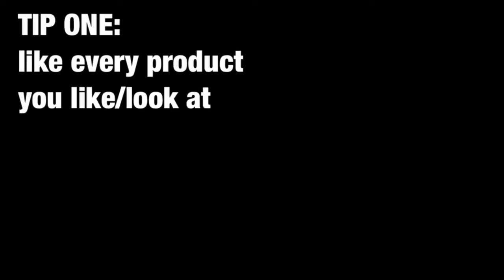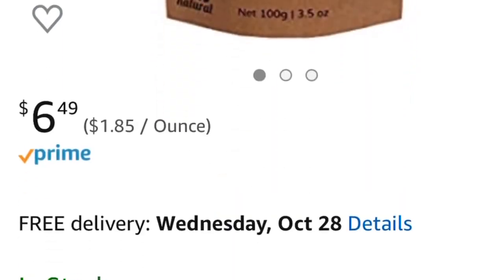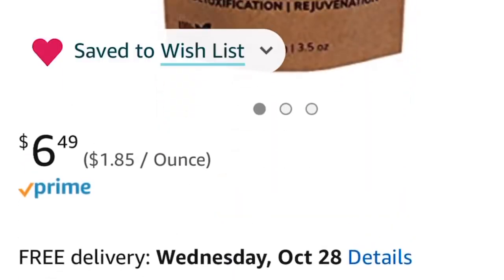The first thing I recommend when you're shopping on Amazon is, with any product that you look at, click on it and like it. That way you won't forget which product it was. You like it and it'll go to your wish list. So you look at products you like and you just heart them — hearted, hearted, hearted.